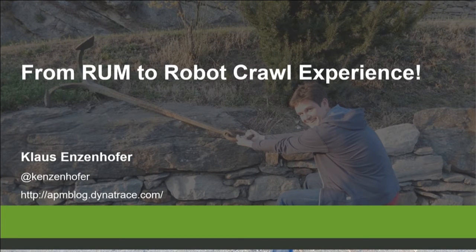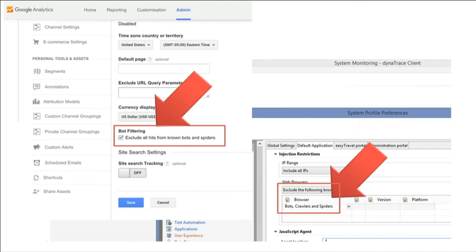What does that mean to you? Let me tell you: these switches turned off from all monitoring tools — the robots. You have no visibility into robots anymore. I want to explain to you now why it's important to see robots.